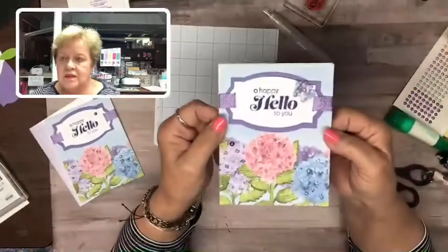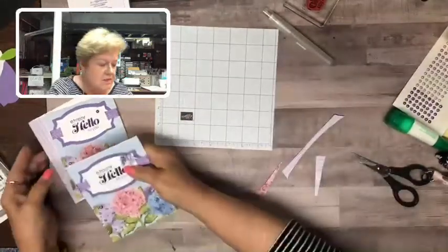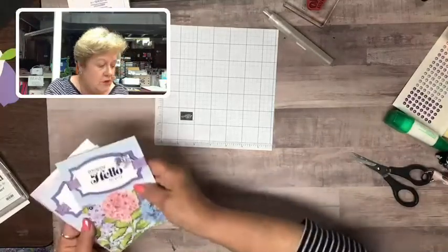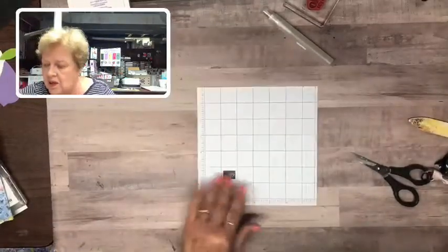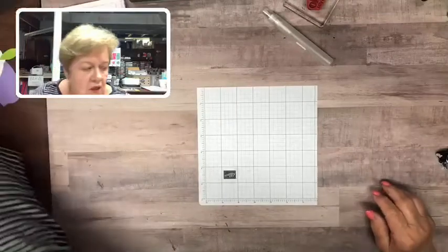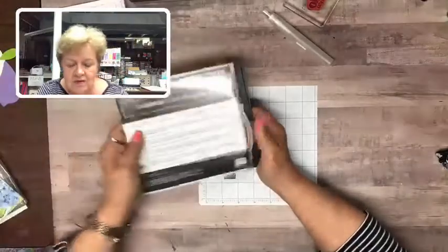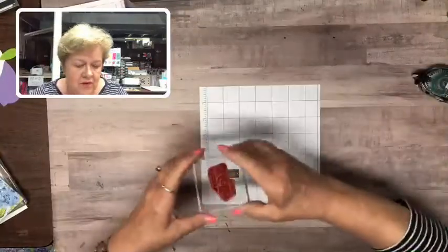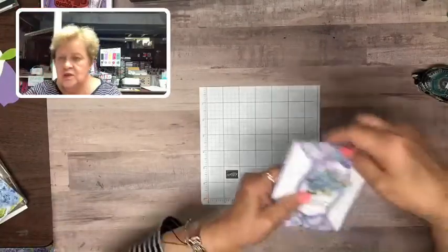Think about that Hippo and Friends die set for a future purchase — it'll be around for a while. Now I have a cute fun fold card to show you. My group gets together via Zoom once a month and we typically have one of the team members showing a fun fold or a sketch. Last month one of my ladies did a cute fun fold that looks like this.